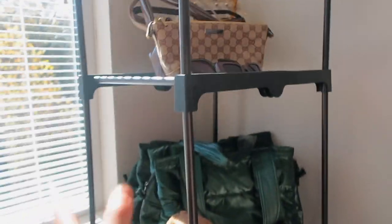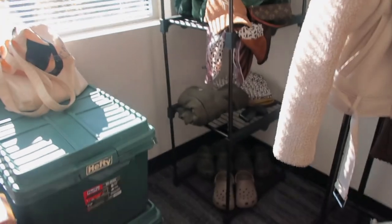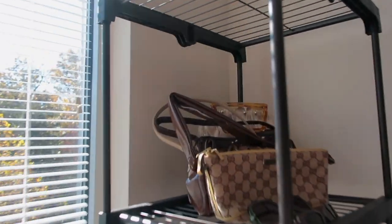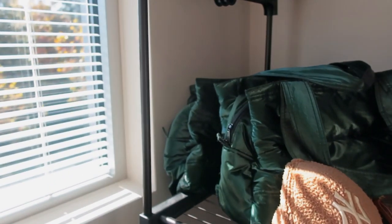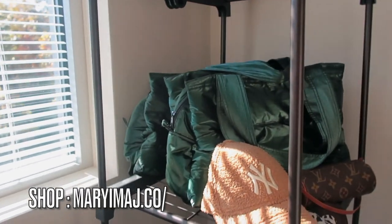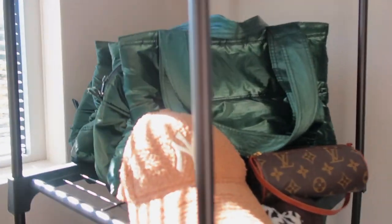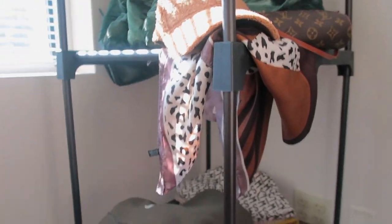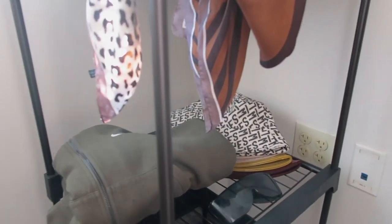My favorite part of the room is this side. I got these columns from Amazon and I just have my purses up here, sunglasses, two Maryam bags, purses, one mini indie, a hat, scarves, sometimes my hoodies and sweatshirts, my bucket hat, some shades, and my Crocs.